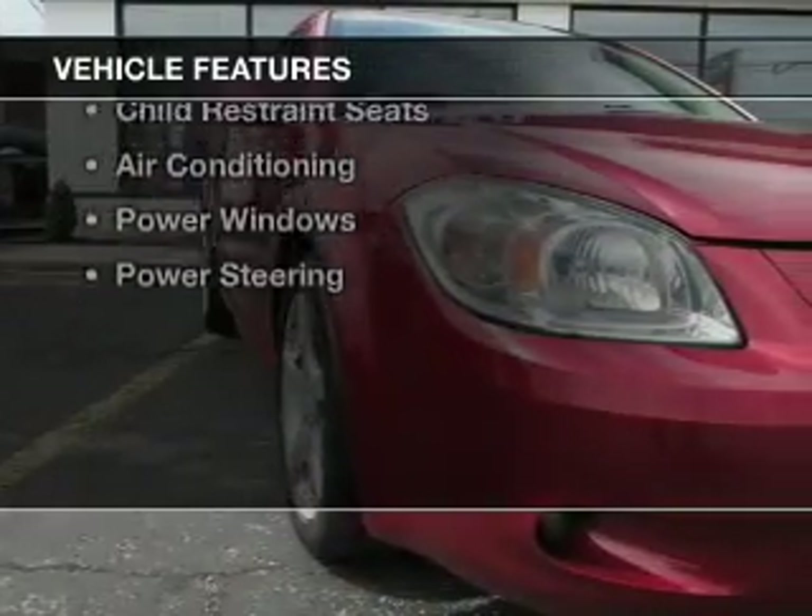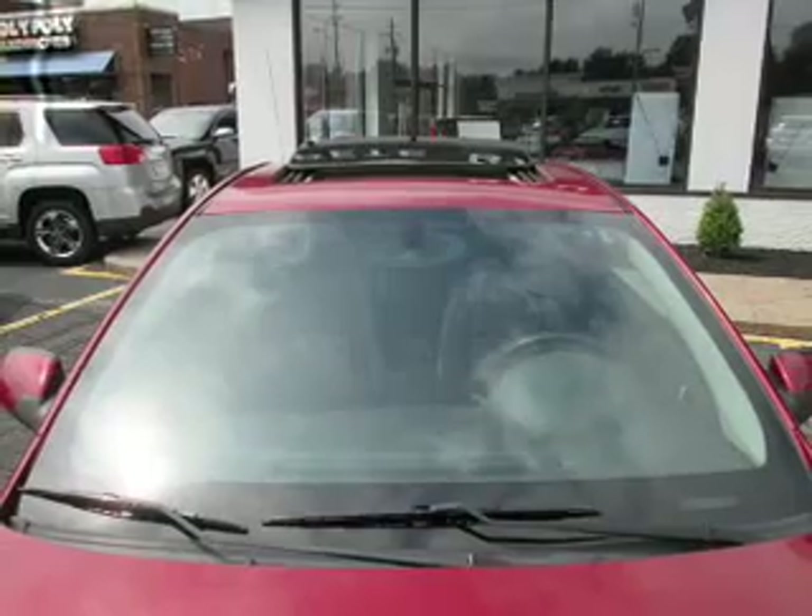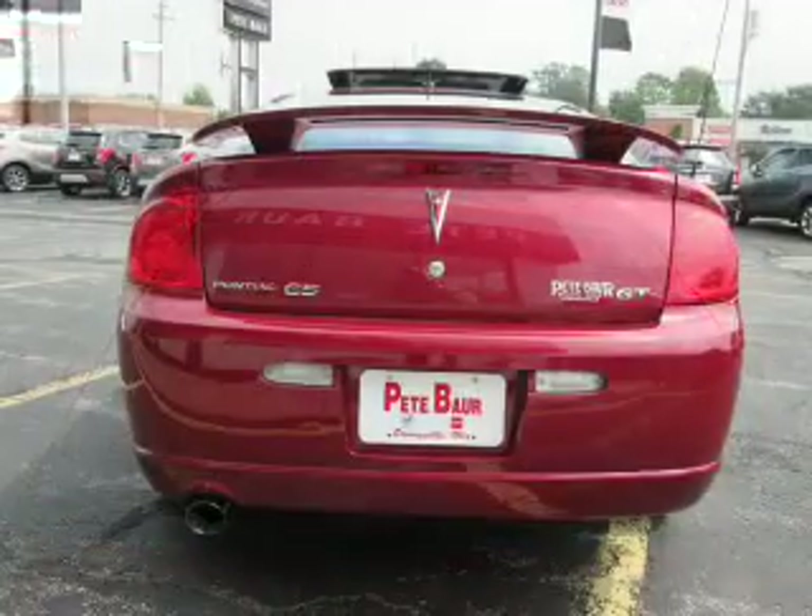The features include a power sunroof, electric trunk, Bluetooth connectivity, a satellite radio, child restraint seats, air conditioning, power windows, and power steering.